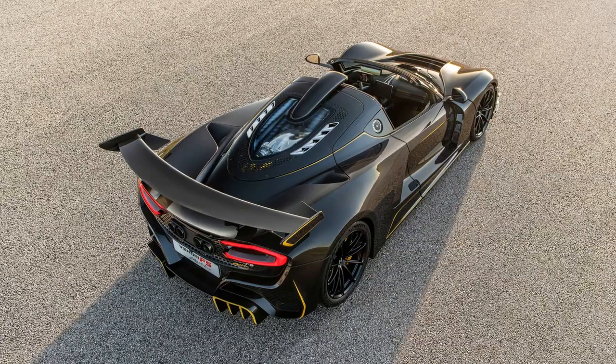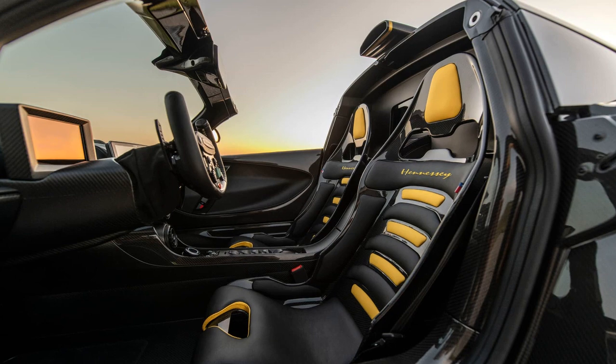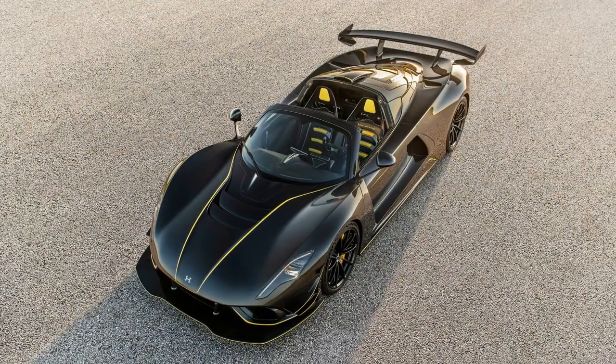Unsurprisingly, aerodynamics take center stage in this car, and there are adjustments to the F5 Roadster's roof to accommodate its formidable performance. The 6.6-liter twin-turbo V8 powerhouse, delivering a staggering 1817bhp, remains beneath its carbon fiber exterior.